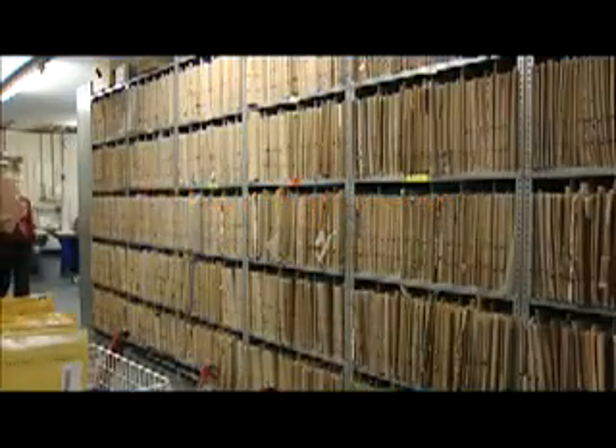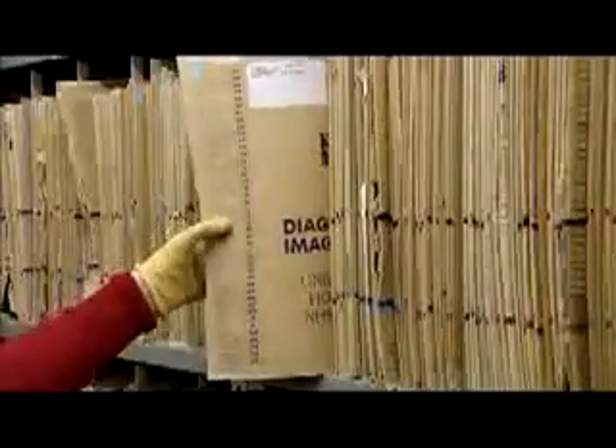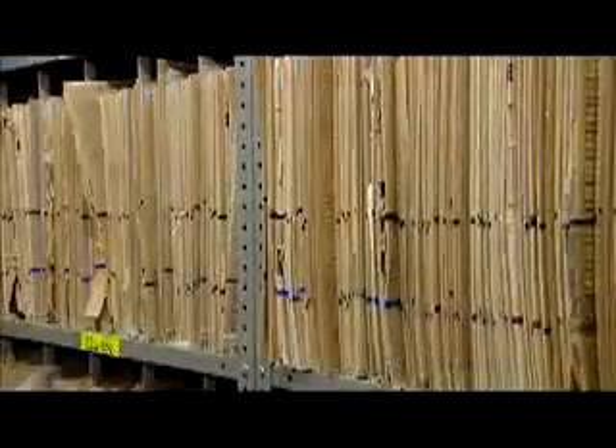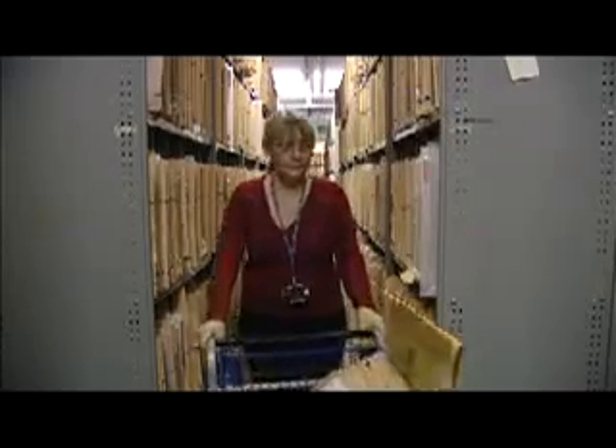The problem with papers and files is that they are completely inefficient. Before we had digital systems, we had to carry large and heavy packets of X-ray films. We used to have problems with the paper notes — patients used to come in, make an appointment, and it was all recorded in a large book. The way in which we work now means that information needs to be available in a number of different places at a number of different times, and that's physically not possible with the paper records that we hold.